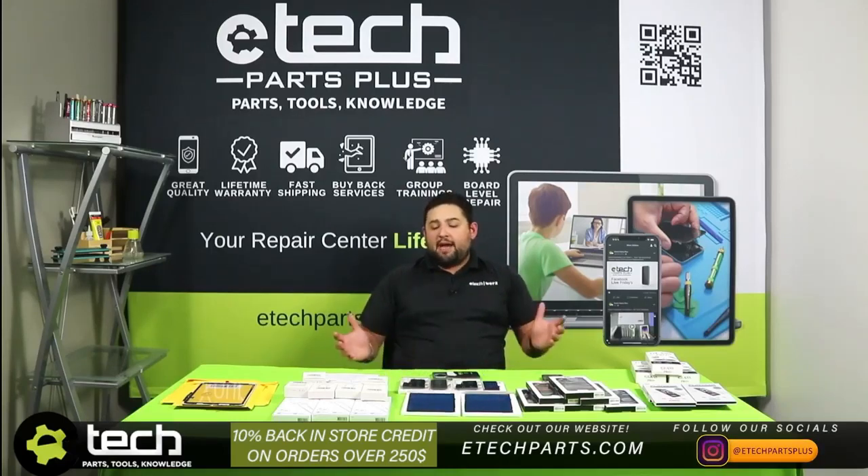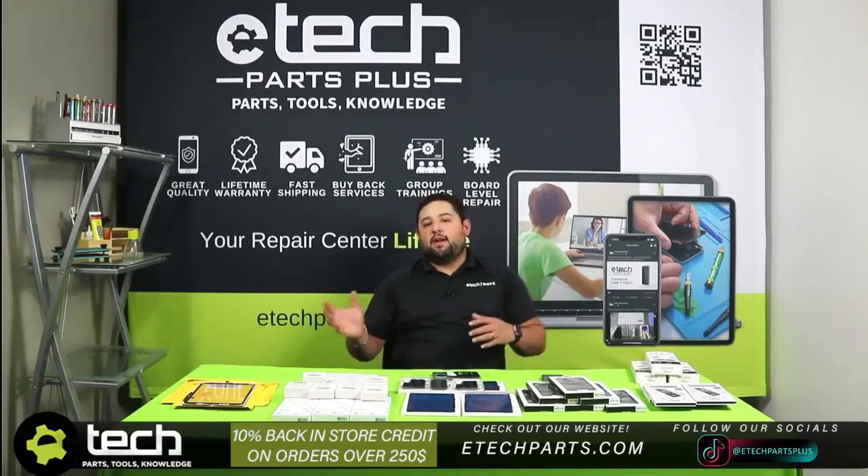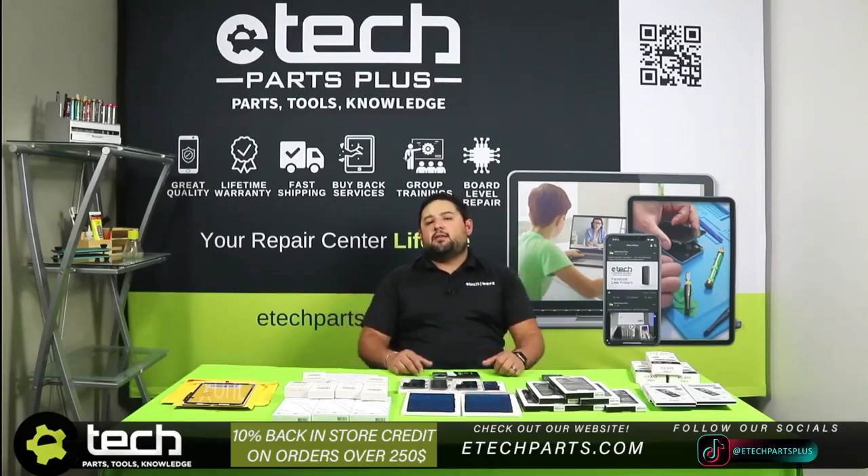That's all we had for today's stream. I hope everyone enjoyed this one, had a great Thanksgiving, a great rest of your Black Friday, and spend the rest of the weekend with family or having great sales at your repair shop. TechBob out.